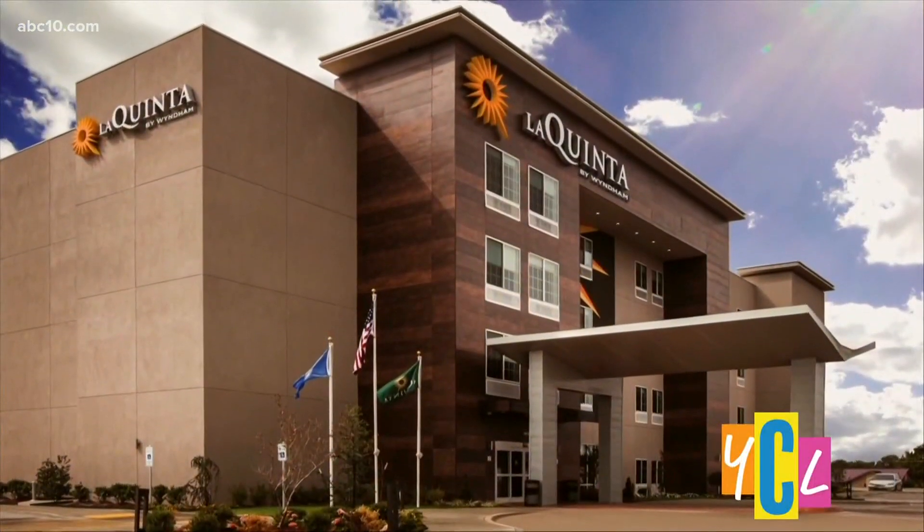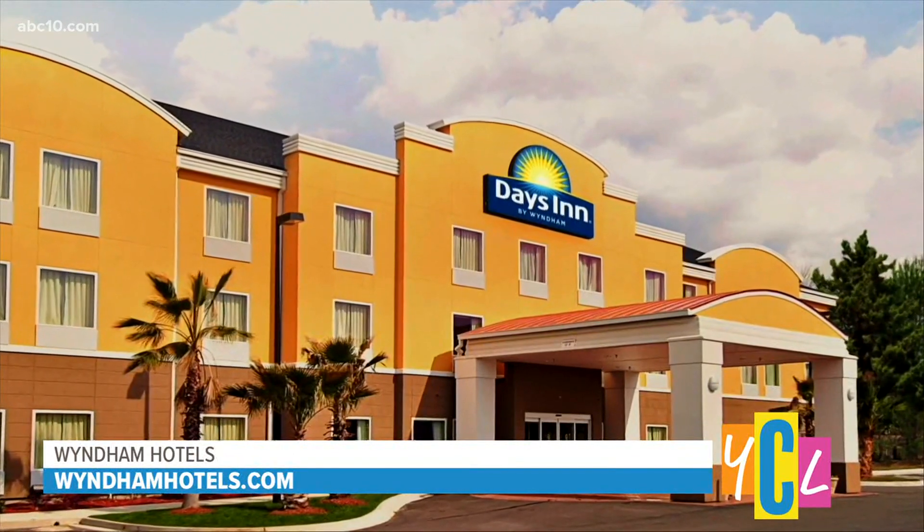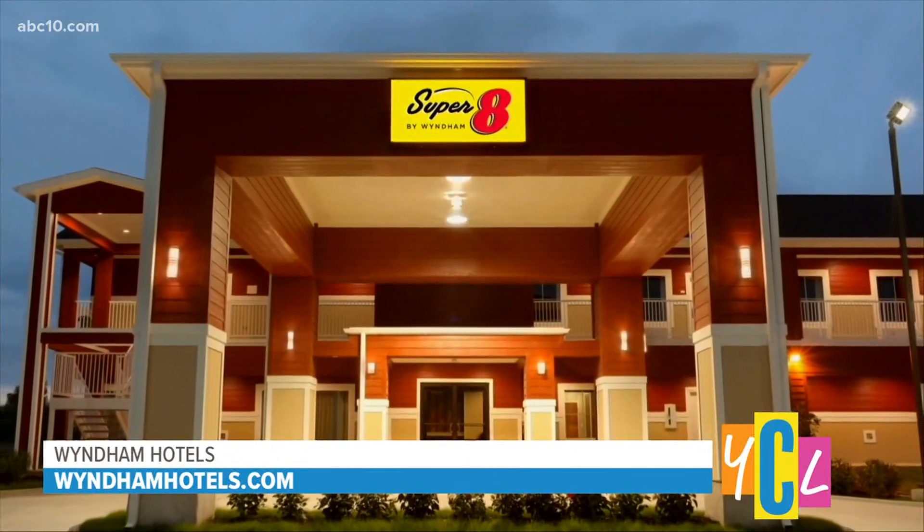Now's the time we're all itching to just pack up the car and hit the road. So I've gotta tell you about Wyndham Hotels and Resorts. I'm a huge fan. They have thousands of hotels across more than 20 brands — names like La Quinta, Days Inn, Super 8. So chances are, wherever you want to go, there's a hotel by Wyndham just 10 minutes away.